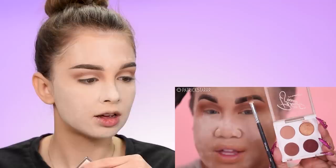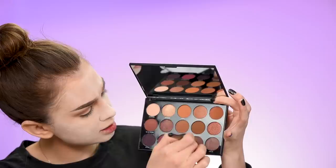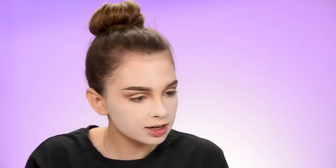Next I'm going to take my Morphe M433 brush. I think Patrick is now using a darker color — I'm going to mix two colors from my Morphe palette together and run this across the crease.